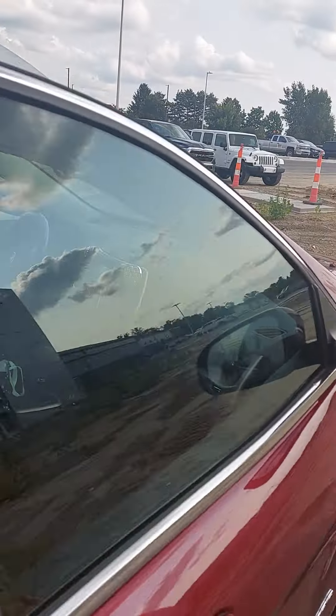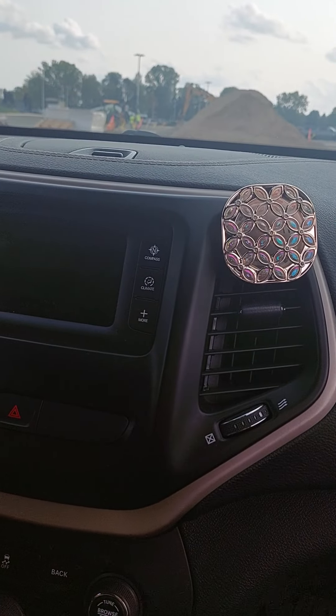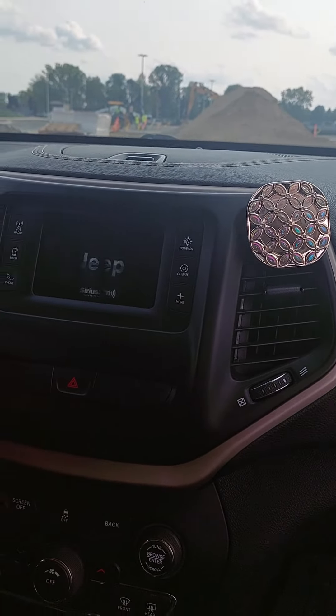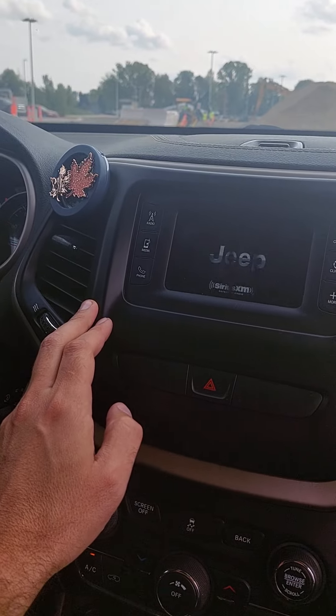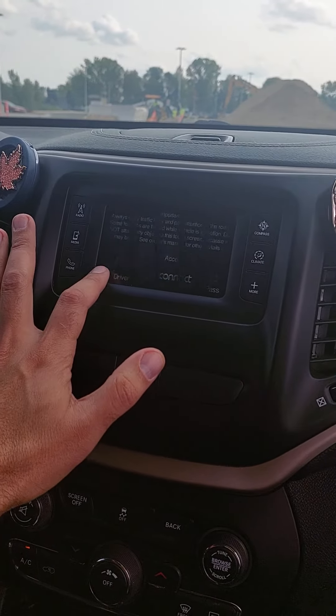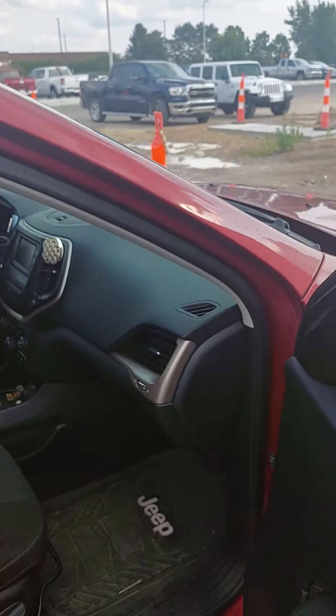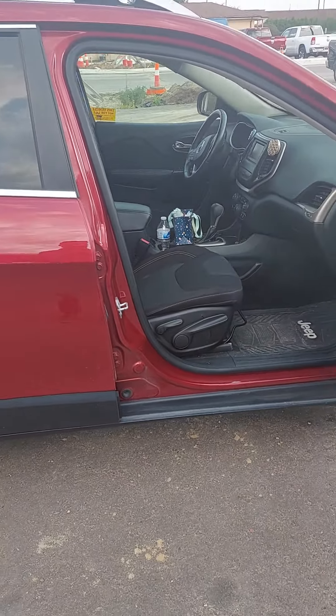I see a remote start on the key, but does it have heated seats? It's bedazzled — probably does. It smells good. This is a lady Jeep, but we can convert it to a guy Jeep. Heated seat and steering wheel too. Good model here, still at a pretty good mileage range. Cloth interior. That's the car — thank you.